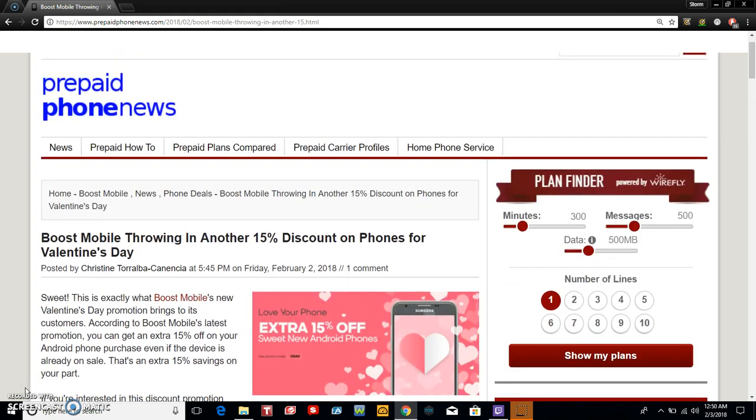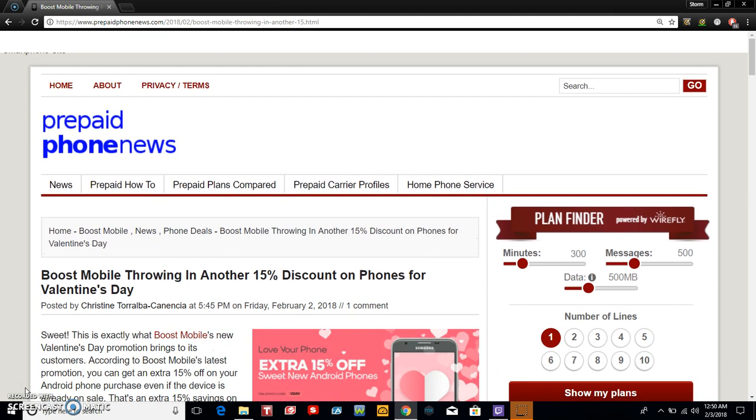So yeah, if you guys are looking to get a phone for yourself or your other half for Valentine's Day or whatever, check out this promotion from Boost — it's a pretty good promotion and they have some pretty good phones on there, great deals. Just make sure that you enter the promo code V-Day at checkout to get those prices that I've mentioned.